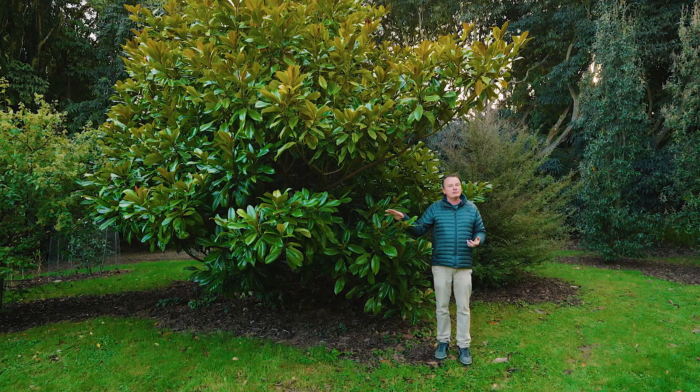In a coastal garden like Kilmacurragh, that's very important. We're not far from the open sea here. Wind is a driving factor in what we plant. Magnolia campbellii, our big old tree, very often has branches ripped from it in a storm. This is absolutely wind resistant.